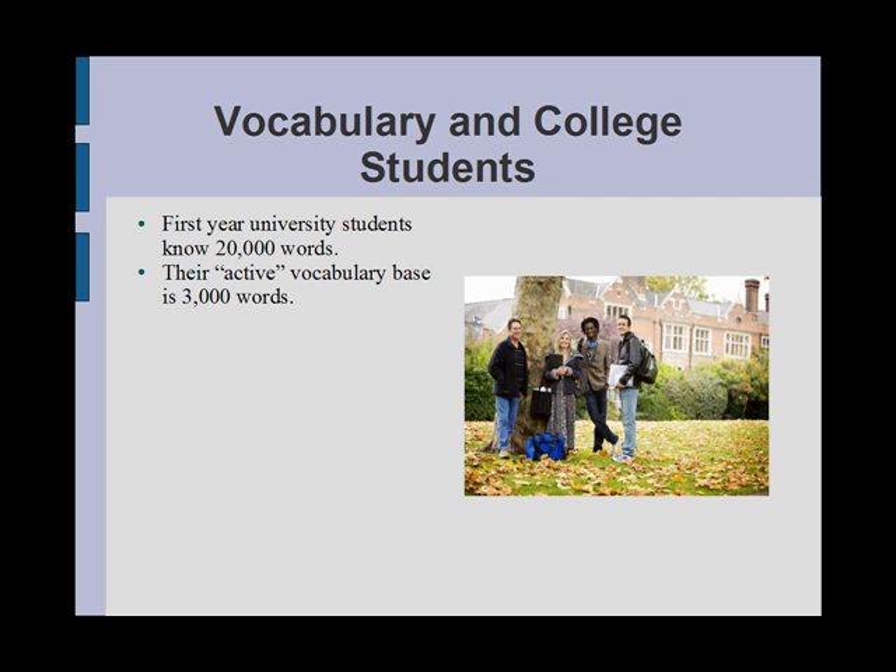First year university students begin their collegiate studies with knowledge of about 20,000 words. Only being able to recognize these words in reading passages, these students do not use these words in their writing and speaking. In fact, their active vocabulary base is about 3,000 words.